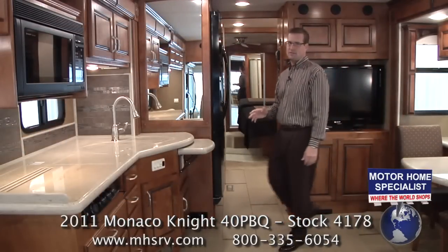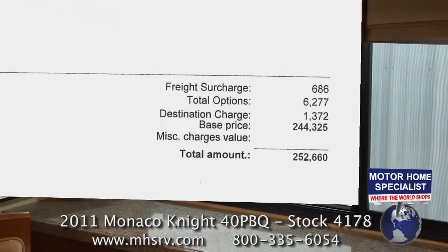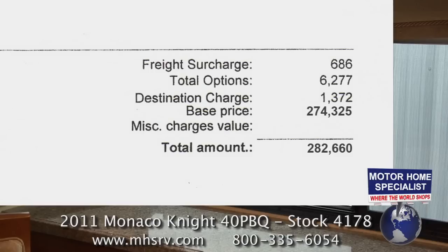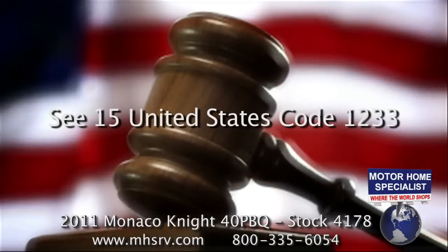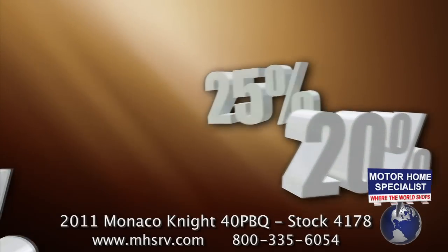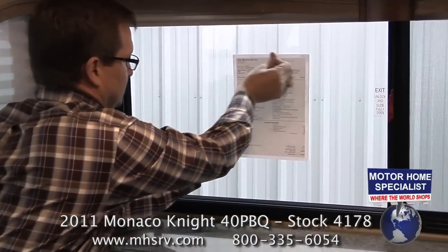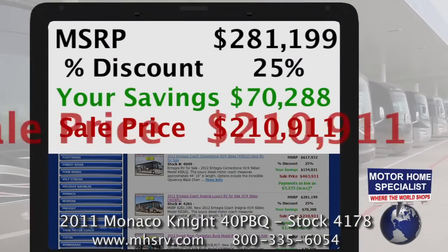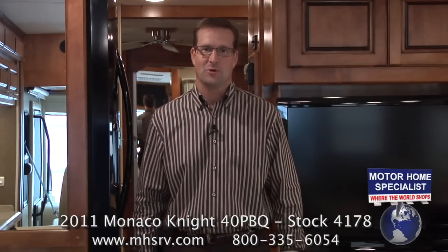Now the single most important thing to know about the Knight or any other new motorhome you may be considering is the MSRP — the manufacturer's suggested retail price. Unfortunately, some dealers are altering the manufacturer's window stickers to reflect higher prices, or removing them altogether and creating their own version of retail pricing, even though this is against United States federal law. Without knowing the true manufacturer's suggested price, you cannot be sure of the true percentage discount you're receiving from the dealership. Always demand a copy of the MSRP and only do business with dealers who prominently display not only the MSRP, but an upfront percentage discounted sale price. If you have any doubt about the MSRP, call the manufacturer. If you have any doubt about your sale price, call Motorhome Specialist.